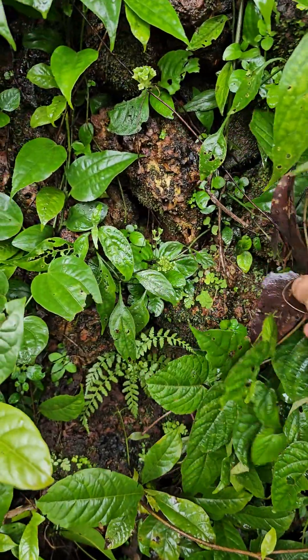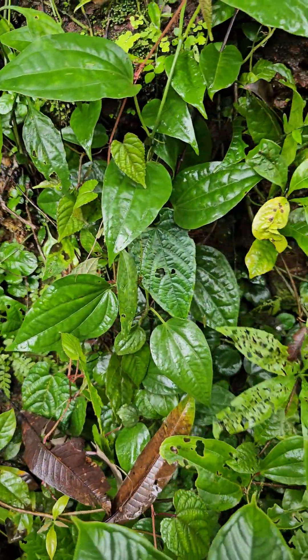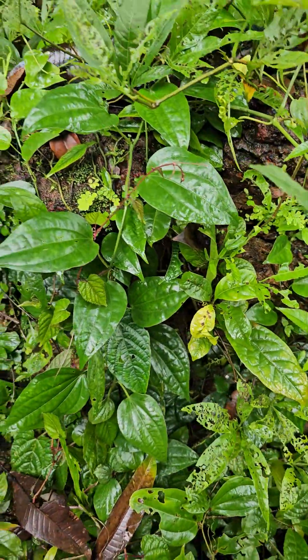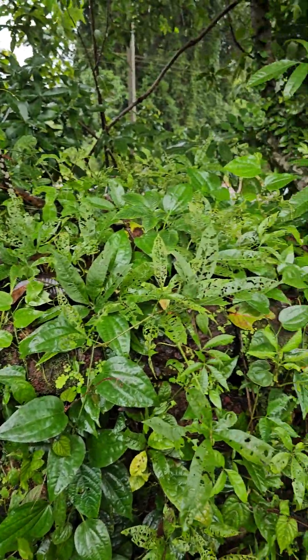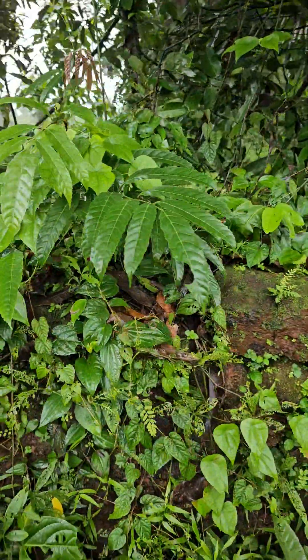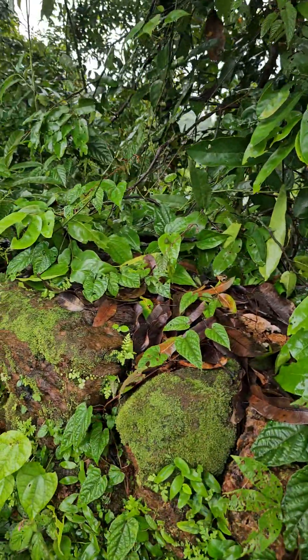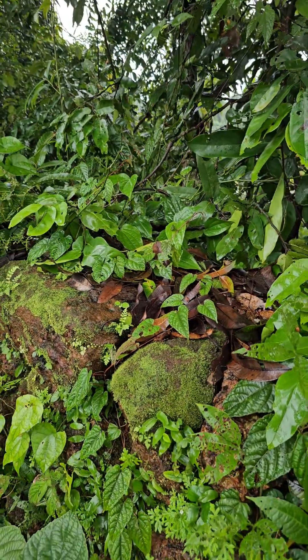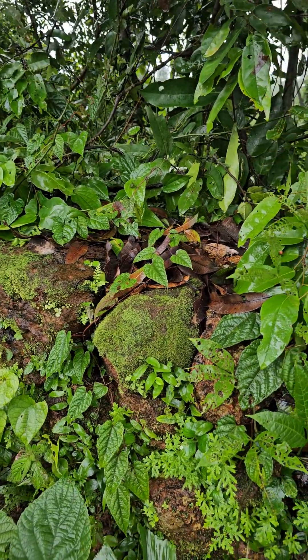Along with these, there are also Dysoxylum, some mosses, some wild pepper. This one here is one of the biggest plants that have been found in the village — it has grown into a bigger one.